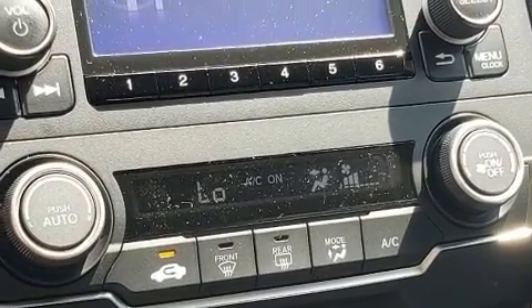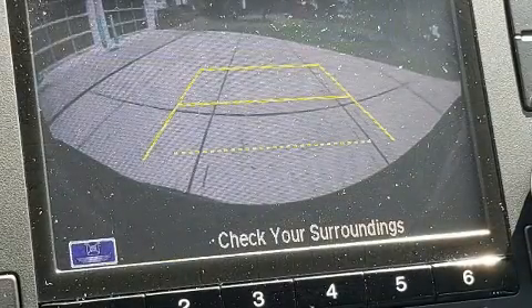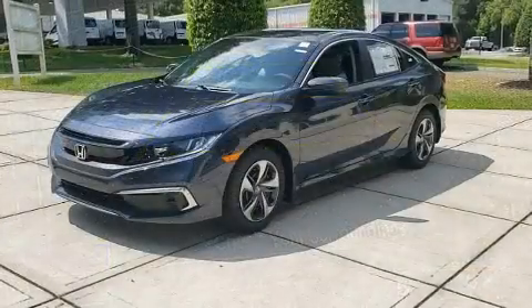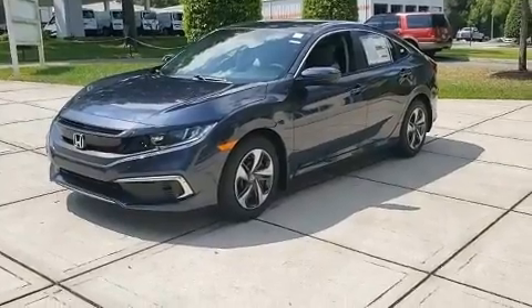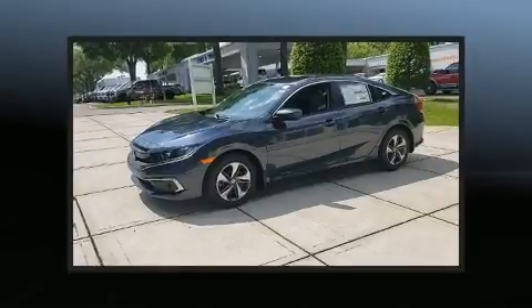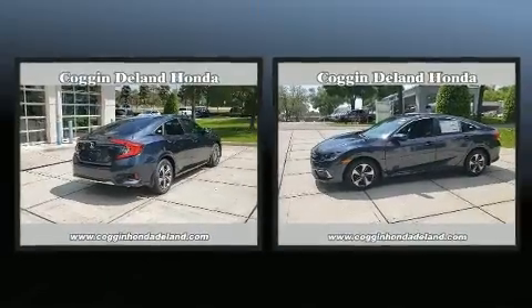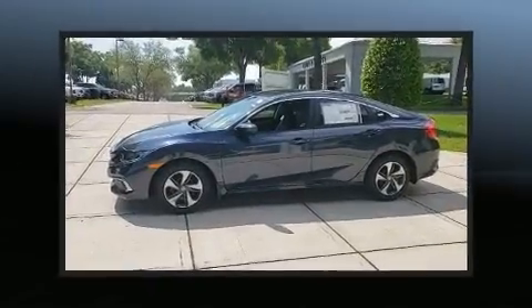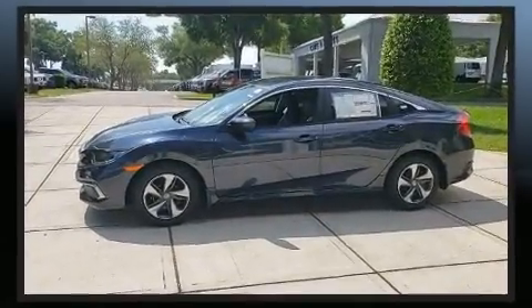Honda ensures the safety and security of its passengers with equipment such as dual front impact airbags, head curtain airbags, traction control, brake assist, a panic alarm, and four-wheel disc brakes with ABS. Electronic stability control stands out as a technologically savvy innovation, keeping you better connected to the road.